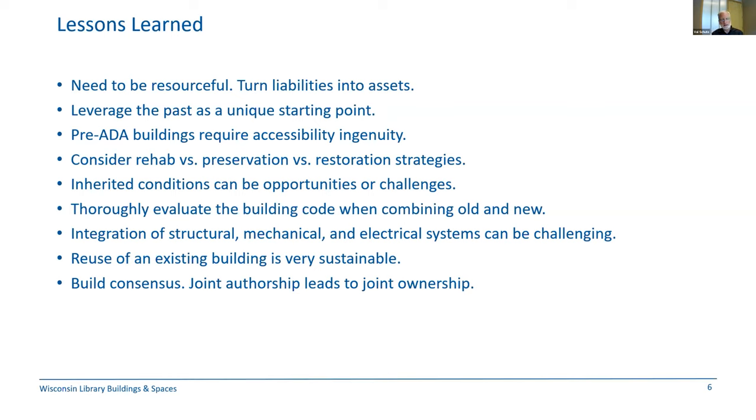Pre-ADA buildings require accessibility ingenuity. My career spans a time when buildings were unsympathetic to people with physical challenges — and we still are, but now we're guided by codes. A lot of these buildings at the time were built higher out of the ground; doors are narrower. It was a different mindset on building. So accessibility is an important piece to keep in mind moving forward. There are also different strategies — ranging from mild to strenuous — in how you work on your building.